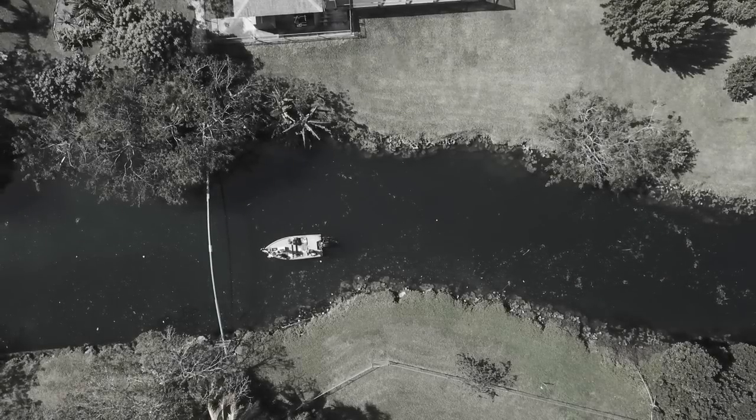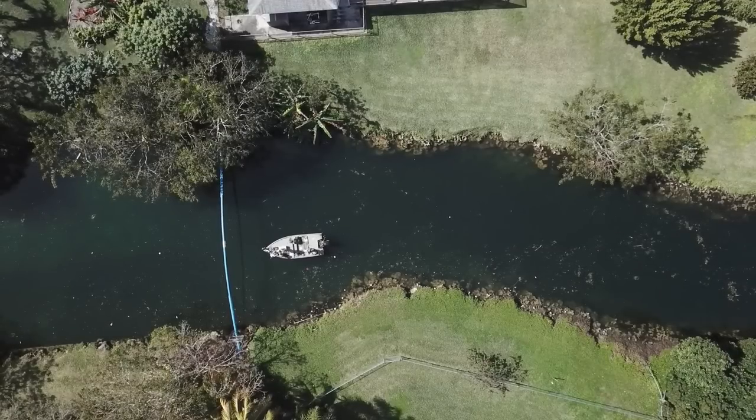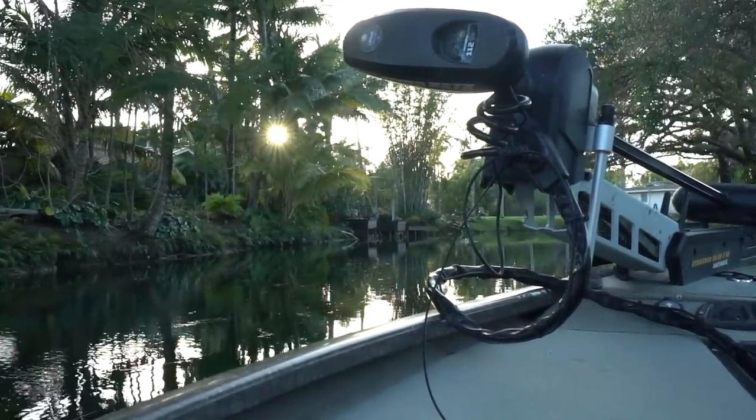Let's go catch some fish. So the peacocks were stocked here in 1984 to offset all of the invasive species in the waterways — those being tilapia, midas cichlid, plecos, you name it. All of those fish were put in the canals by the homeowners that live right here and nothing in here was eating them. So with that initial stocking in 1984, the peacocks were put in here to help offset all those species.